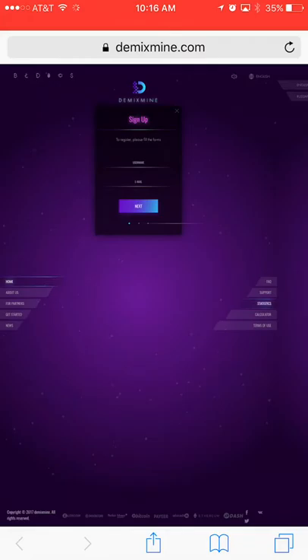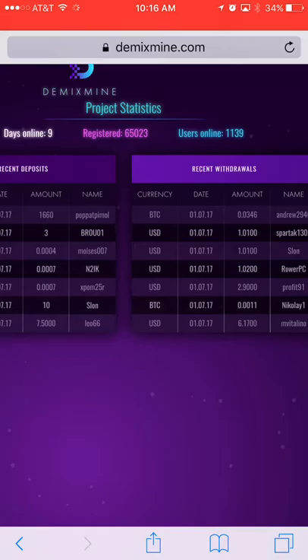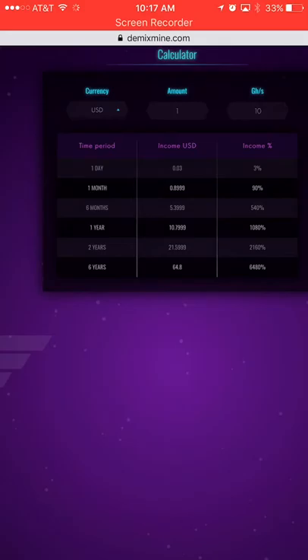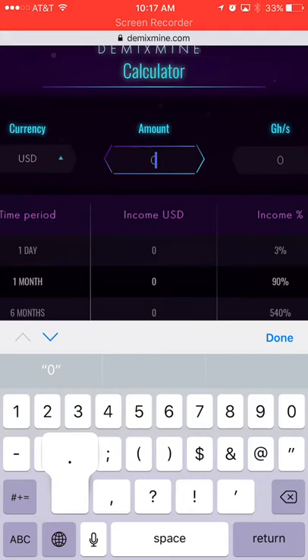The site looks okay so far. Let's check the statistics. Recent deposits — someone deposited 1,000 bitcoins. That's not even going to happen. That looks manually typed in as well. These aren't legit. It doesn't tell you what you can make upfront, but here we go — it does show an income calculator.